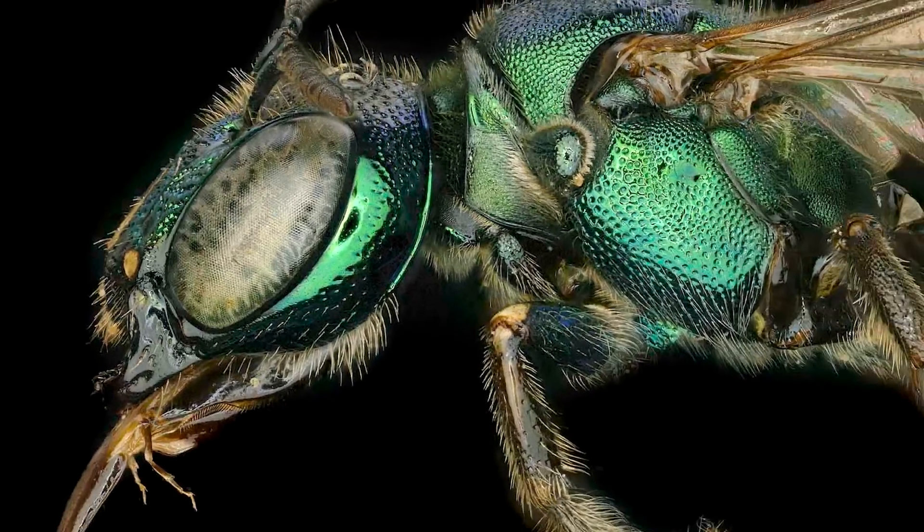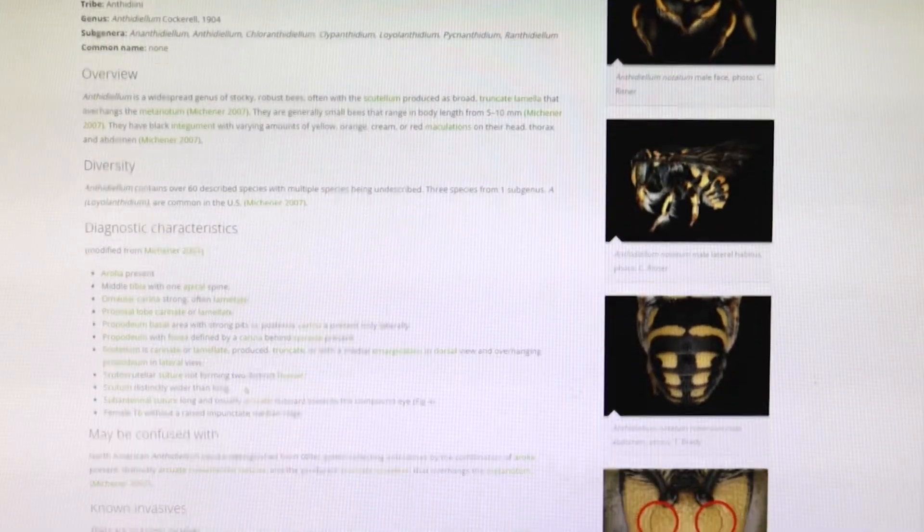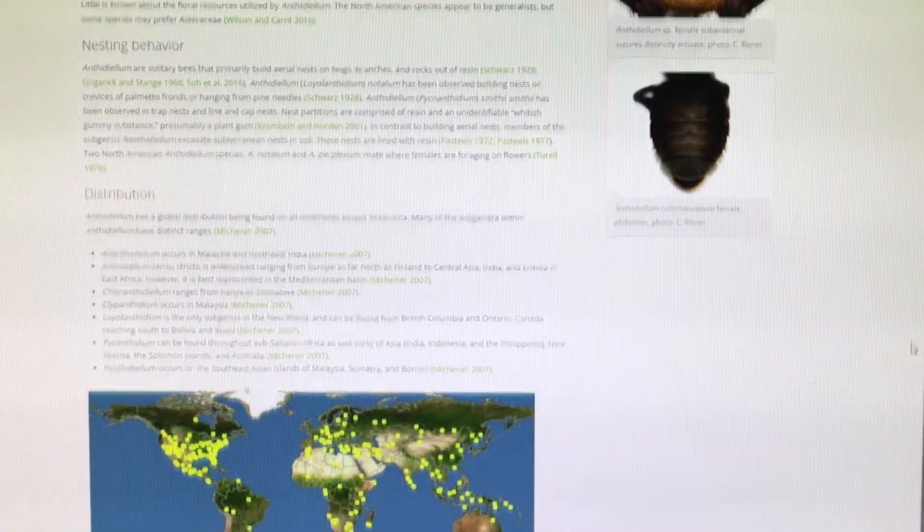Along with stunning imagery, the Exotic BID website gives detailed information about the bee's biology and life cycles, even a map of the bee's locations.